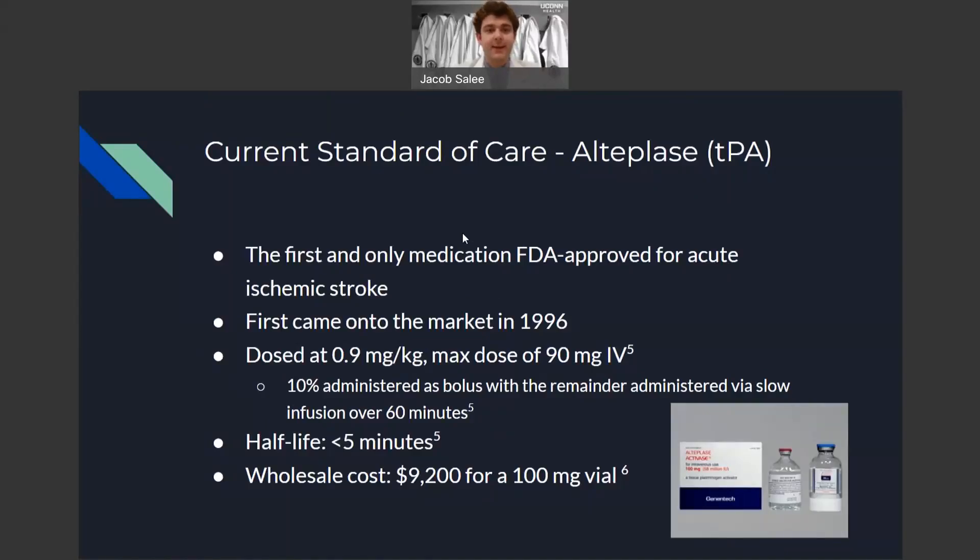Alteplase, often abbreviated TPA, is the first and only medication that's FDA approved for the acute management of ischemic stroke. It first came onto the market in 1996, and it is dosed weight-based at 0.9 milligrams per kilogram, up to a max of 90 milligrams IV. This medication has a short half-life of less than five minutes, so 10% is administered as a bolus dose with the remainder as a slow IV infusion. This drug is pretty pricey, costing nearly $10,000 for enough drug to treat one patient.